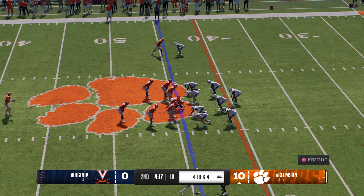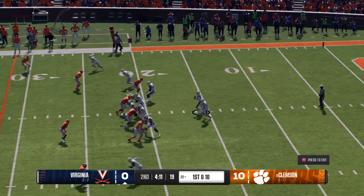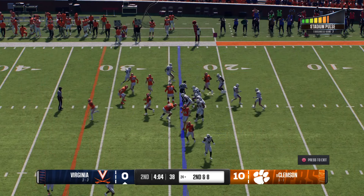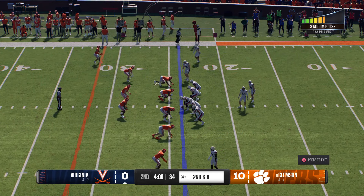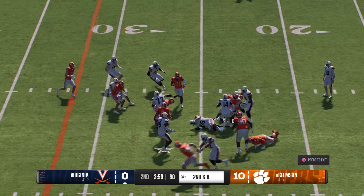Clemson will send the punt team out — first punt of the day. That punt will sail out of bounds. Virginia has it back, the Cavalier offense headed to the field. They just didn't quite find the rhythm on that last drive. I think they've got to be more physical up front, do a better job getting blocks and establishing the running game. If you can threaten the run and then run play action, it opens up the whole offense.